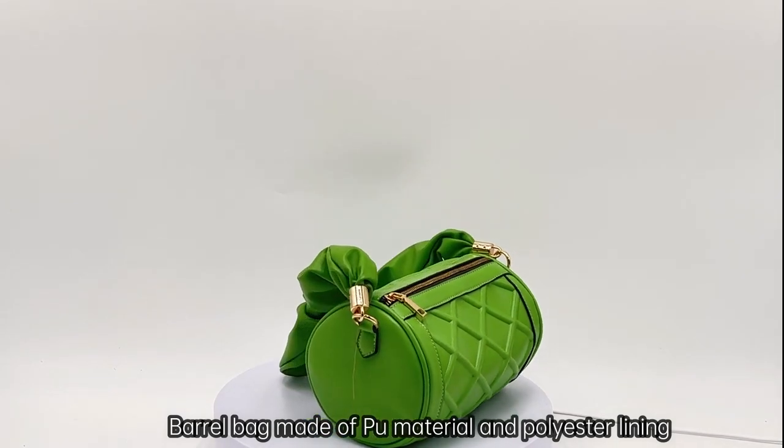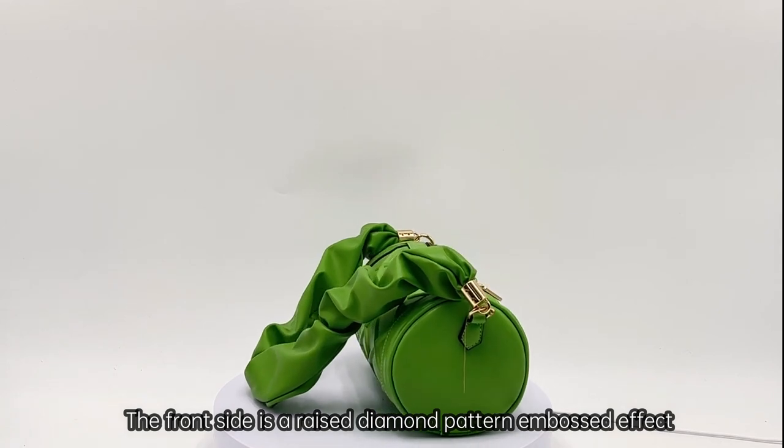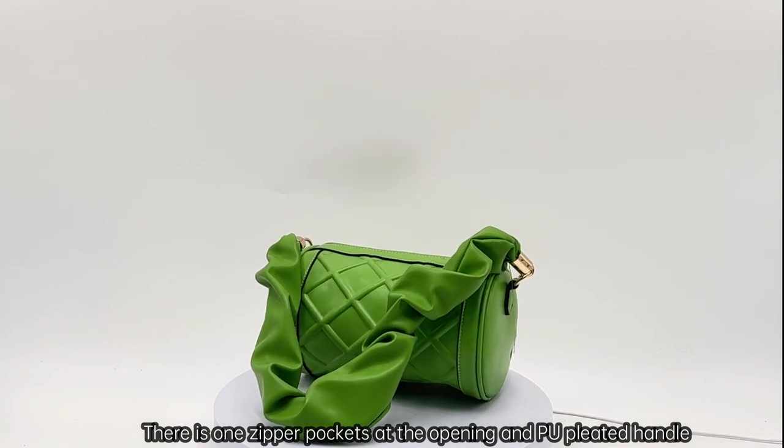Barrel bag made of PU material and polyester lining. The front side features a raised diamond pattern embossed effect. There is one zipper pocket at the opening and a PU pleated handle.